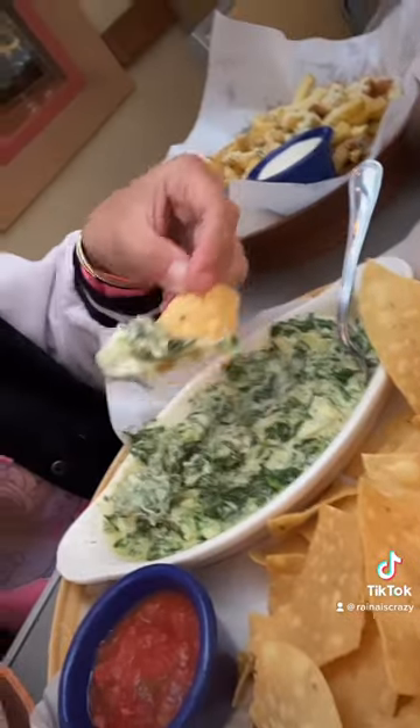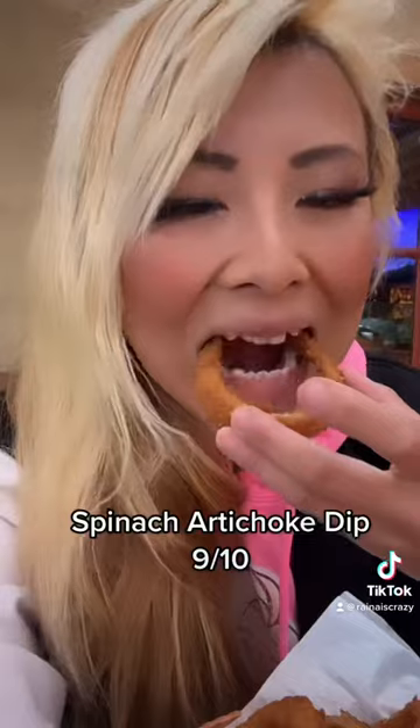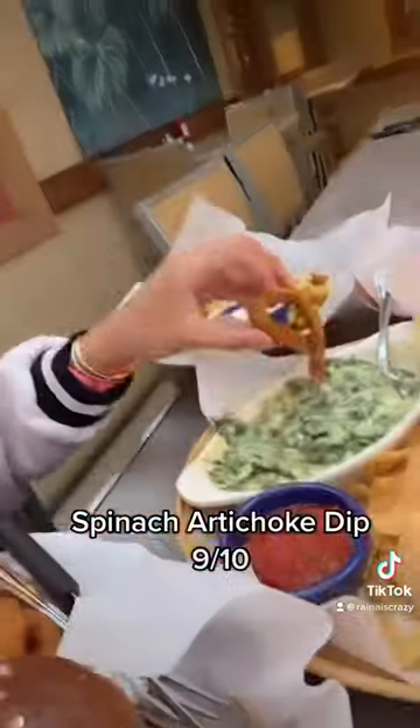First, starting off with the spinach artichoke dip — this is probably one of my favorite items here, it's so cheesy and I love the flavors on there. And their onion rings are absolutely massive. Then I tried out this jalapeño burger and it was so delicious.